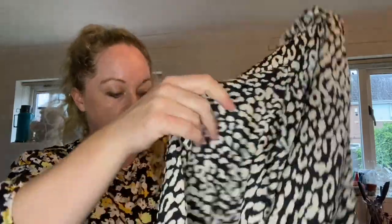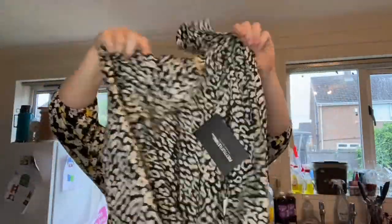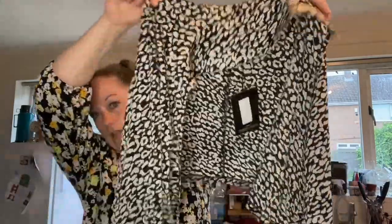This one looks like Pretty Little Thing — and it is, new with tags, size 10. It's a lovely wrap-around top. Again, it does smell of smoke so I'm going to have to try and get the smell out. Next up is a Topshop item, size 10.